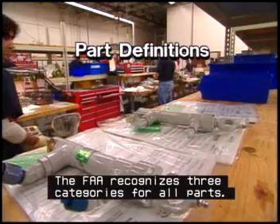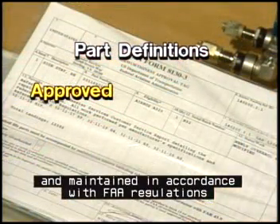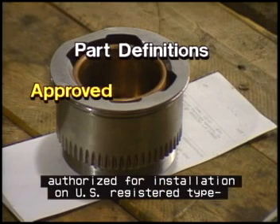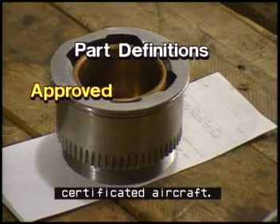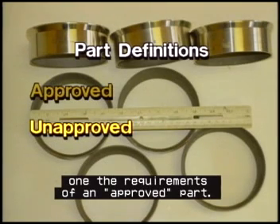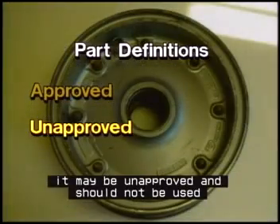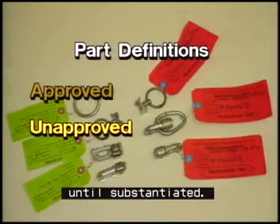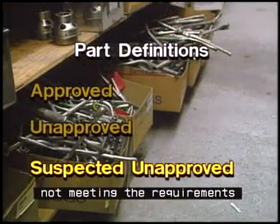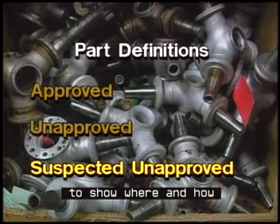The FAA recognizes three categories for all parts. An approved part has been designed, produced, and maintained in accordance with FAA regulations, and has the documentation to prove it. Approved parts are the only types of parts authorized for installation on U.S. registered, type-certificated aircraft. An unapproved part is defined by the FAA as not meeting any one of the requirements of an approved part. In other words, if there is any impropriety in the design, production, maintenance, or documentation of a part, it may be unapproved and should not be used until substantiated. A suspected unapproved part, or SUP, is a part suspected of not meeting the requirements of an approved part — these parts may be deficient in quality or lack documentation to show where and how they were made.